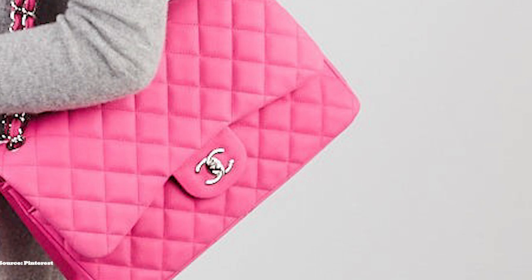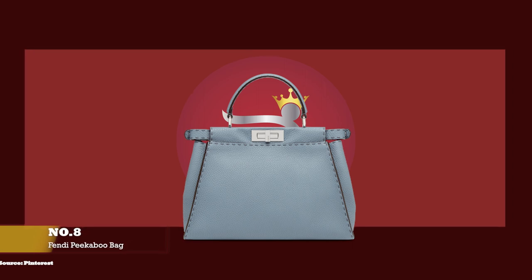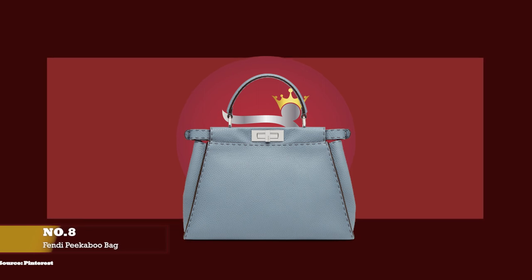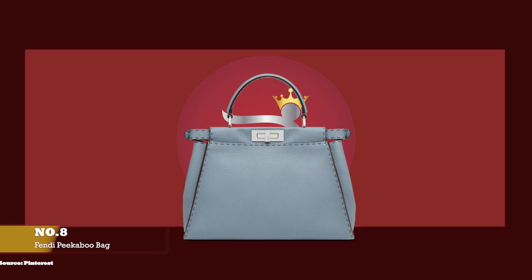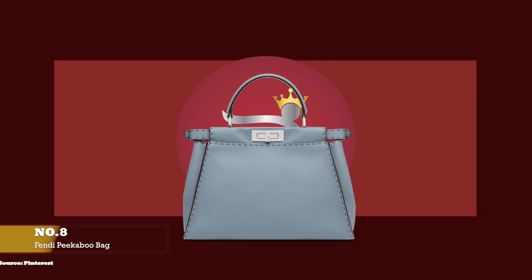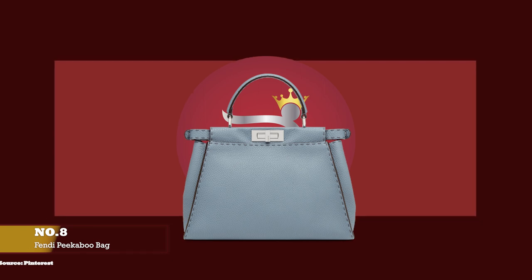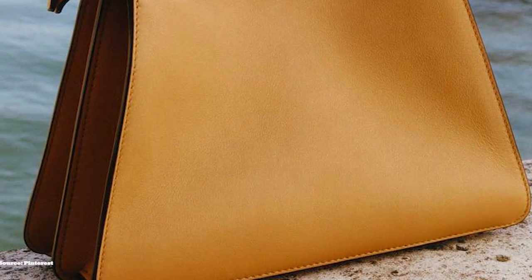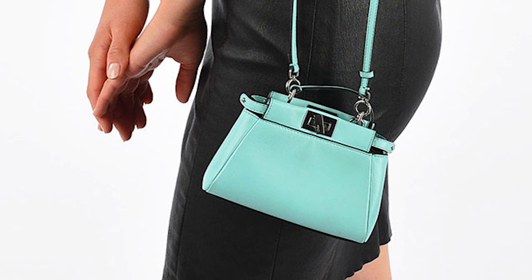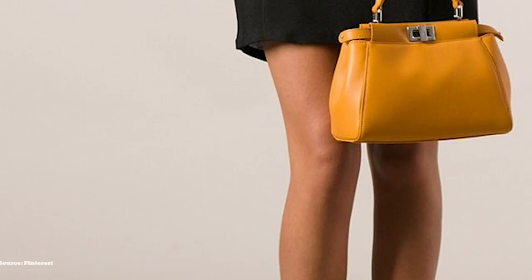At number eight, we have the Fendi Peekaboo Bag, with prices starting at upwards of £2,850 for the Fendi Peekaboo I See You Petite Size and upwards of £3,200 for the Fendi Peekaboo Mini. The Fendi Peekaboo Bag debuted on the runway for the Spring-Summer 2009 collection and was created by Silvia Venturini Fendi, the granddaughter of Adele and Eduardo Fendi, who is credited with designing one of Fendi's most timeless and iconic bags. The Fendi Peekaboo Bag was envisioned as a timeless heirloom, a classic that can be passed on to the next generation.